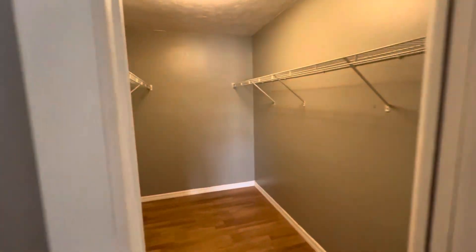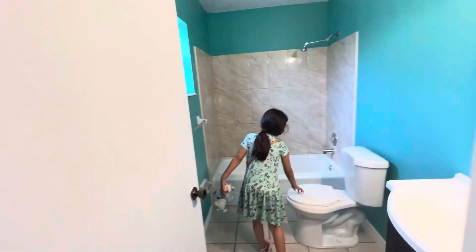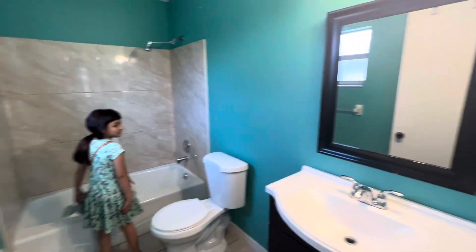This is the master bedroom. Nice walk-in closet. You like the walk-in closet? Bathroom? This is much better.